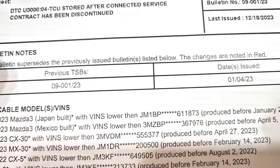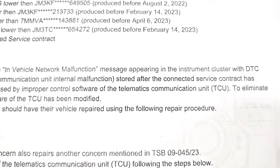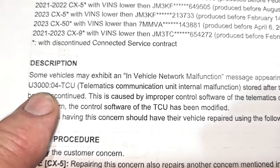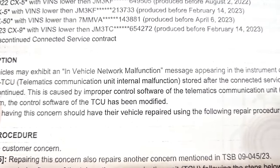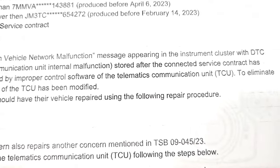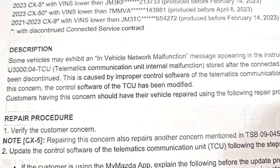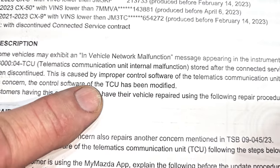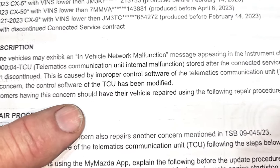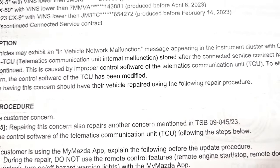Here's the bulletin explaining this in-vehicle network malfunction. It says some vehicles may exhibit an in-vehicle network malfunction message in the instrument cluster with DTC U3000:04 — a telematics communication unit internal malfunction — stored after the connected service contract has been discontinued. It's caused by improper control software, and the fix is a software update to the TCU.